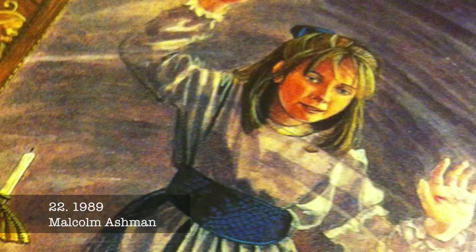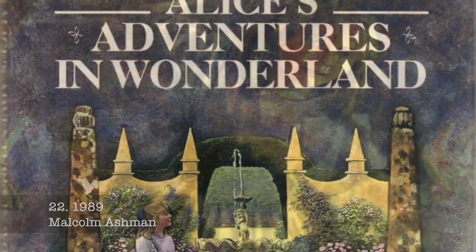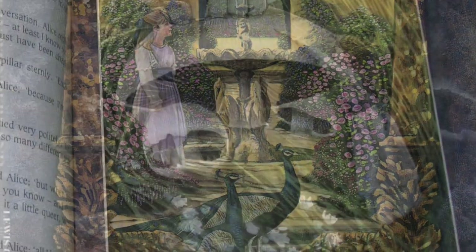Malcolm Ashwin works primarily with oil and watercolour. His illustrations suggest a surprisingly realistic and concrete interpretation of Wonderland.